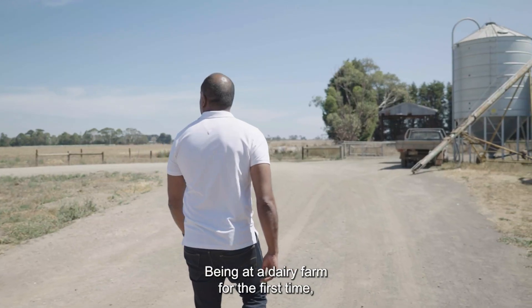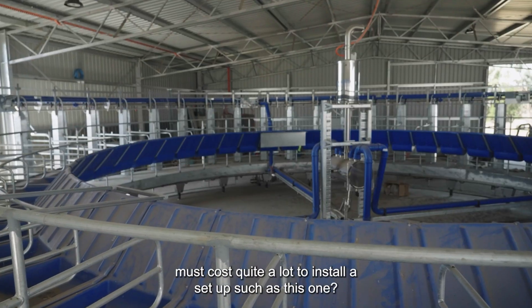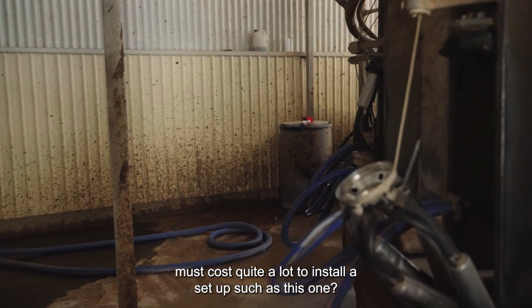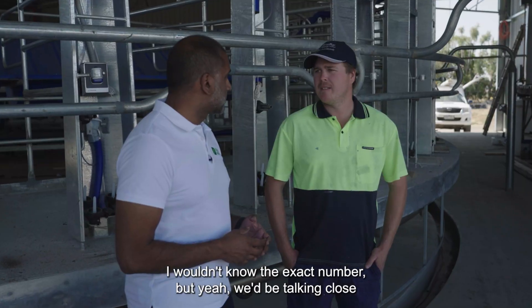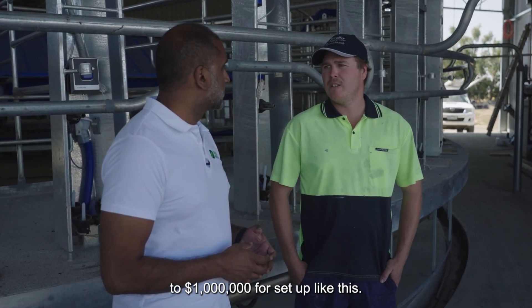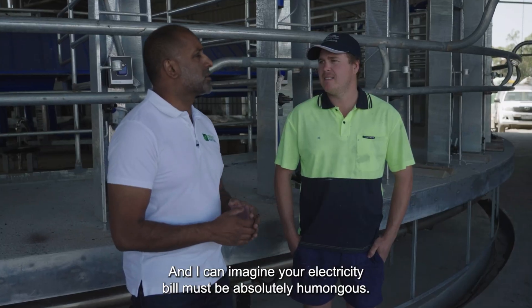Being at a dairy farm for the first time, it blows me away how much technology there is. First and foremost, it must cost quite a lot to install a set up such as this one. Yeah, it's quite dear. I wouldn't know the exact number but we'd be talking close to a million dollars for a set up like this.